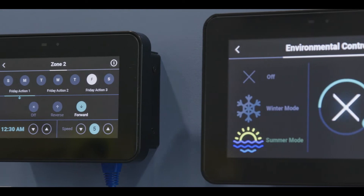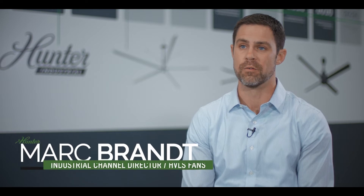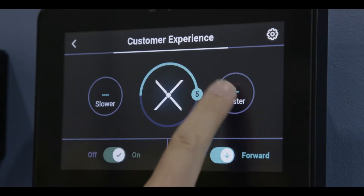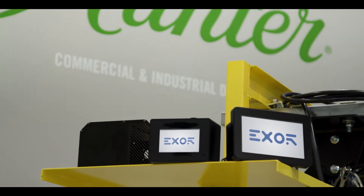When Hunter first decided to get into the HVLS industry, a lot of the research showed us that controls were going to be a big differentiator in the space. We knew that being able to provide features and benefits to customers that allowed them to do things differently with their air movement through fans was critical. So we started looking for partners that could help us build controls that would match that need, and XOR became a perfect partner for us.